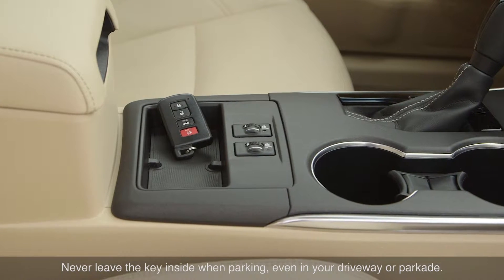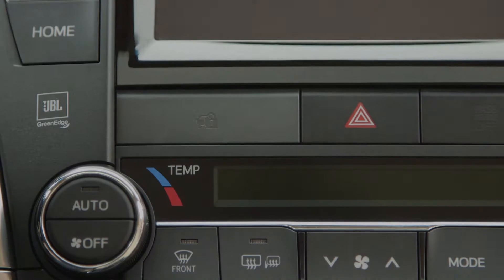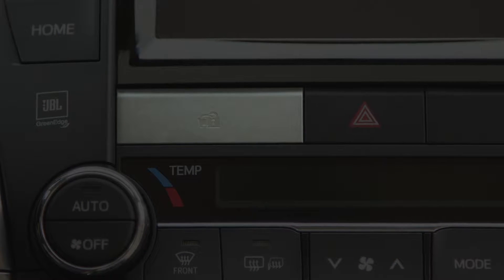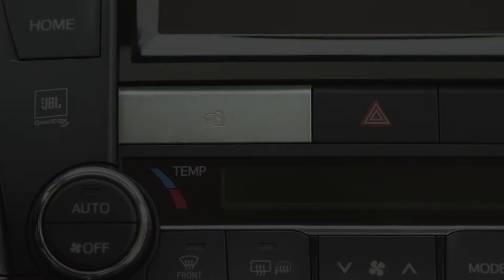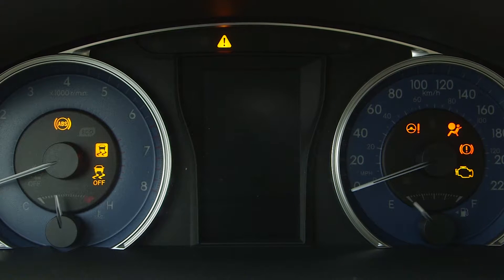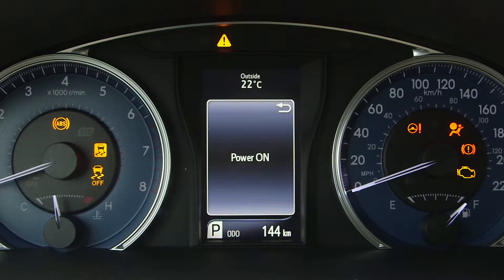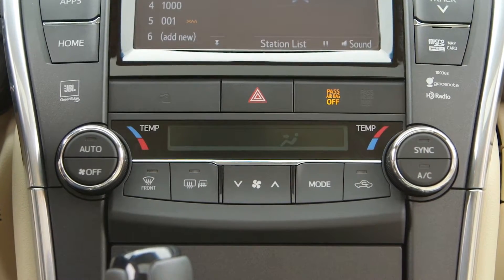Never leave the key inside when parking, even in your driveway or parkade. An indicator light flashes when the engine switch has been turned off, or after you remove the key from the engine switch, to let you know the immobilizer system is operating. When the engine is turned to accessory or on, or when the key is reinserted, the light stops flashing and the anti-theft system is cancelled.